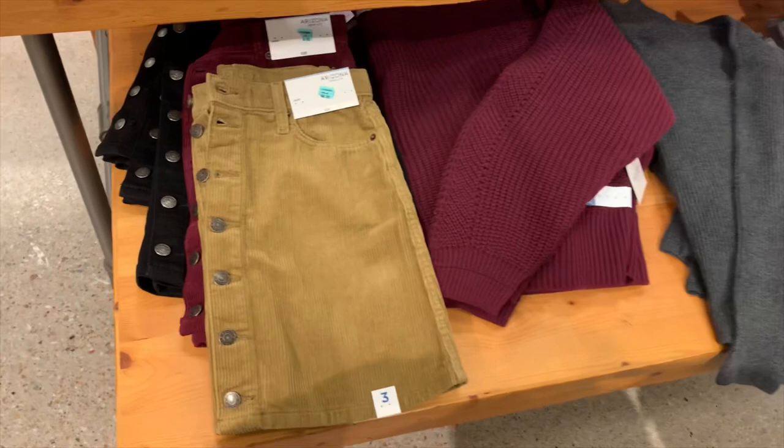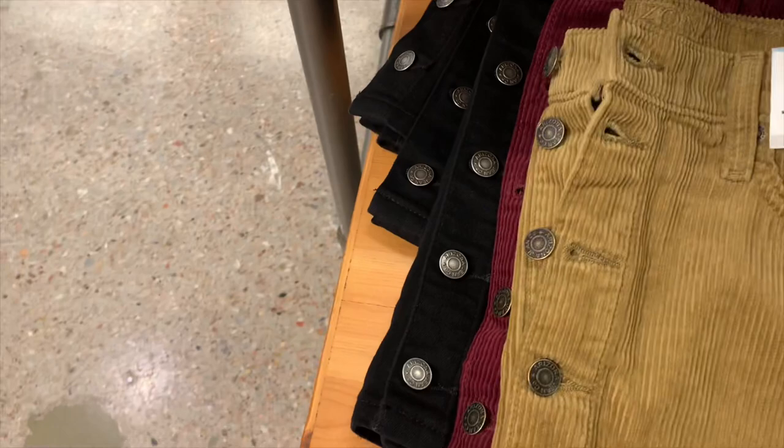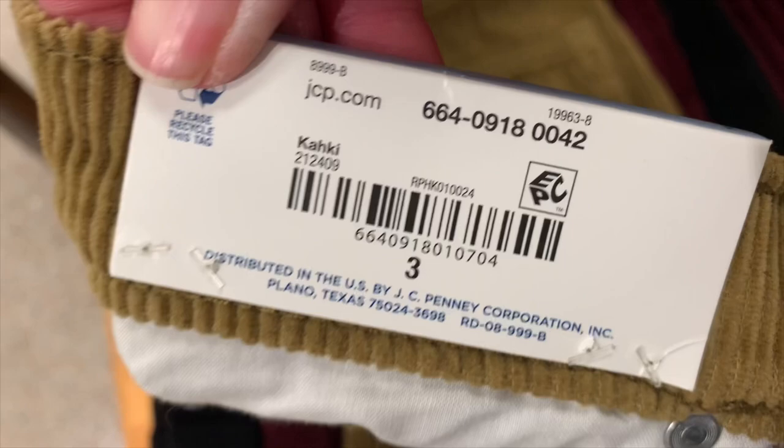They have these really cute skirts that remind me of the ones at Walmart and Target. They're corduroy and the best part is they're on clearance for $8.99 — that's amazing. They're having a lot of 60 to 80 percent off clearance right now.